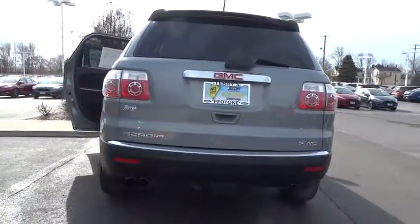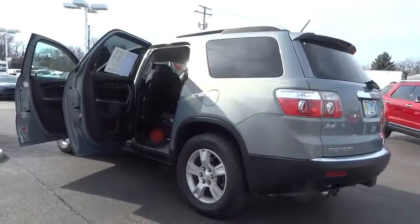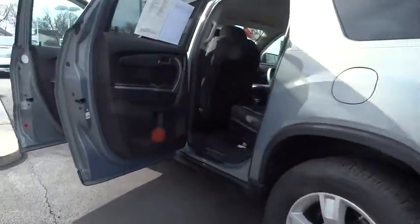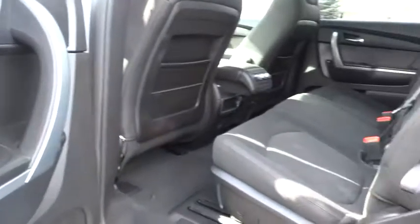Here are some of this vehicle's great options: stability control, anti-lock braking system, keyless entry, traction control, all-wheel drive, adjustable steering wheel, power steering, four-wheel disc brakes, cruise control.